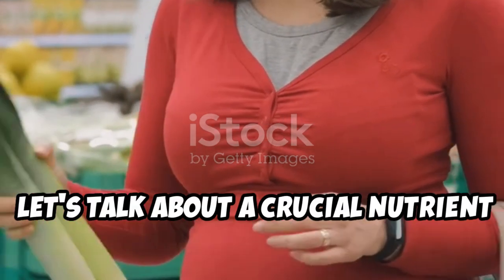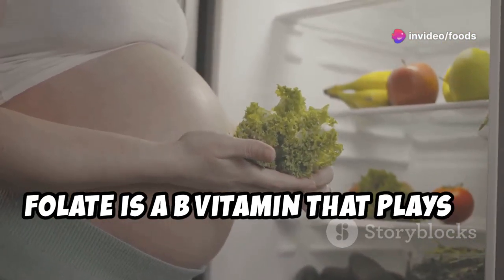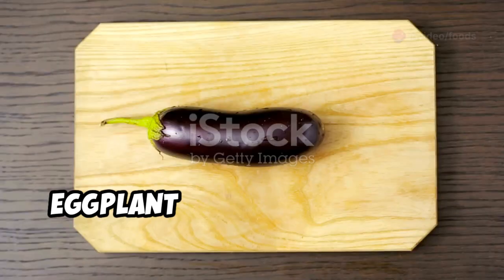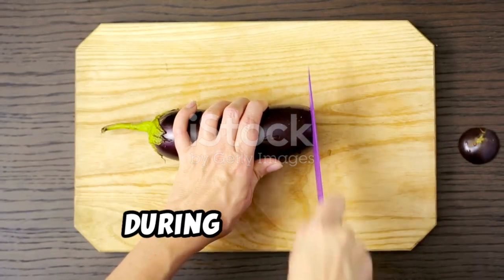Let's talk about folate, a crucial nutrient for pregnant women. Folate is a B vitamin that plays a vital role in cell growth and development, helping prevent neural tube defects. Eggplant is a good source of folate, contributing to your overall intake during pregnancy.